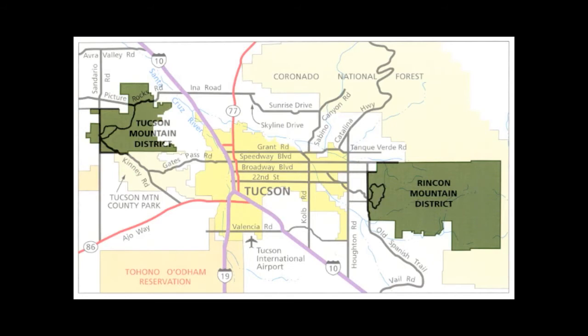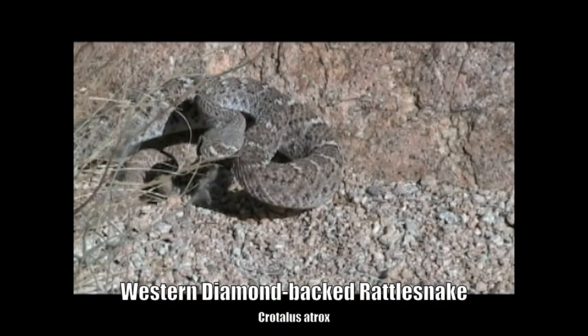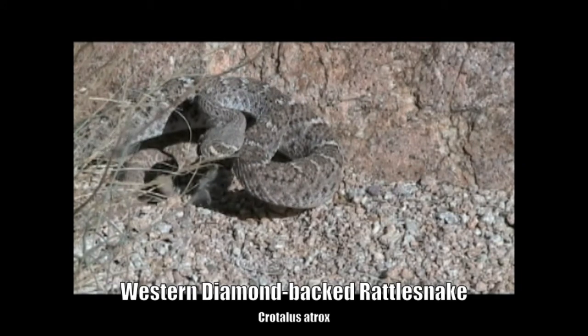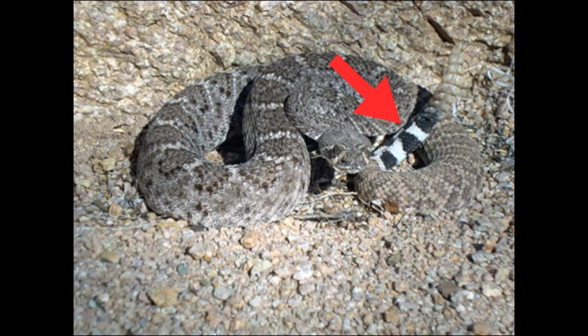As mentioned before, six kinds of rattlesnakes live in the two districts of Saguaro National Park. Four of these are found in both districts. The western diamondback rattlesnake is the largest and by far the most common rattlesnake in our region. While it's capable of growing to more than six feet in length, they seldom reach four feet in Arizona. The easiest way to identify the diamondback is by its black and white banded tail with bands of nearly equal width.